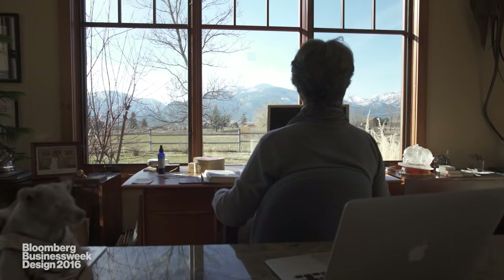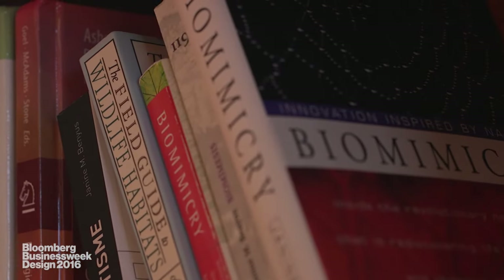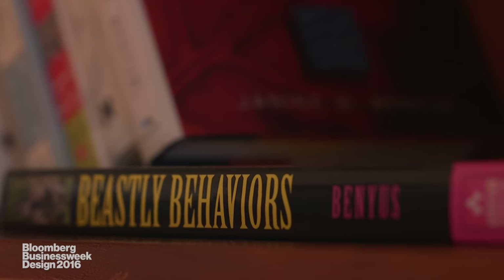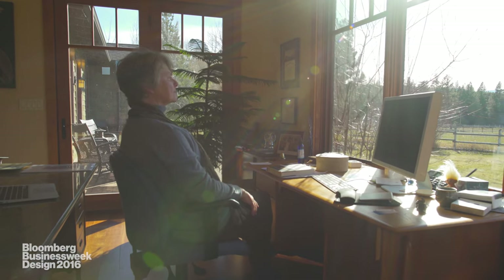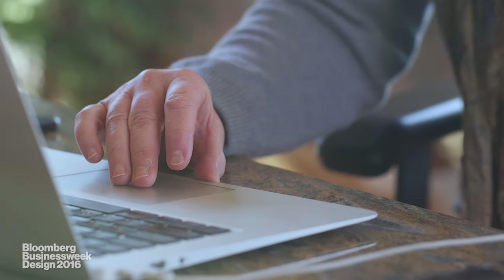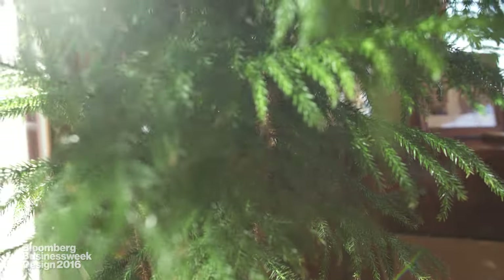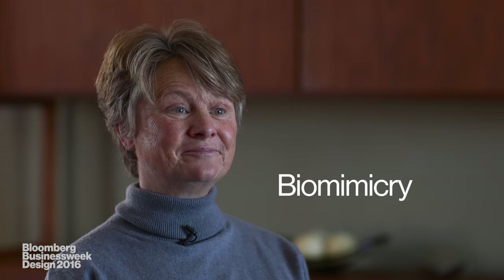I'm Janine Benyus. I'm a natural history writer, and I had written five books about how organisms are uniquely adapted to excel in their environments. Looking at nature's technologies all day long, I thought life's the consummate engineer, consummate chemist, consummate physicist. There must be a field in which inventors look to the natural world for inspiration. But in 1990 it didn't even have a name, so I gave it the name biomimicry — innovation inspired by nature.